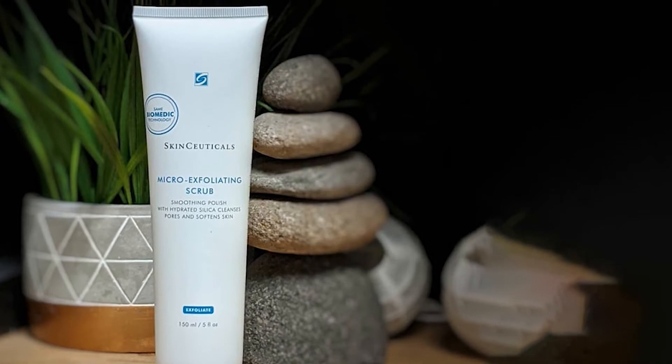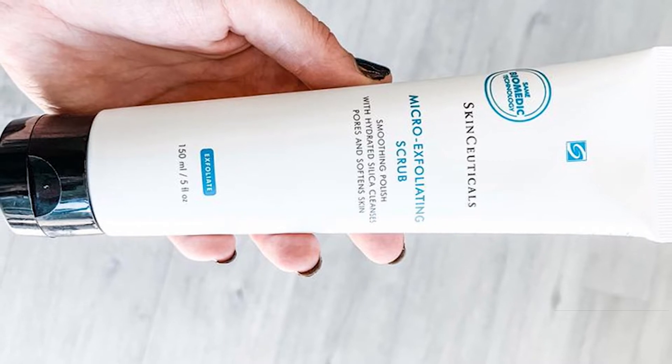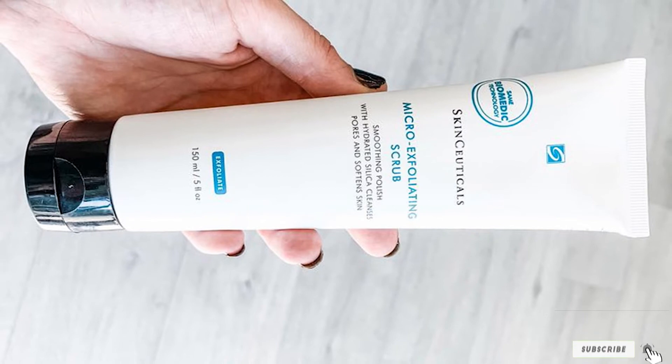It also contains aloe, which has soothing properties, and glycerin, which helps to keep moisture in your skin. If you want a scrub to double as a daily cleanser, give this a try and prepare for refined, renewed skin.